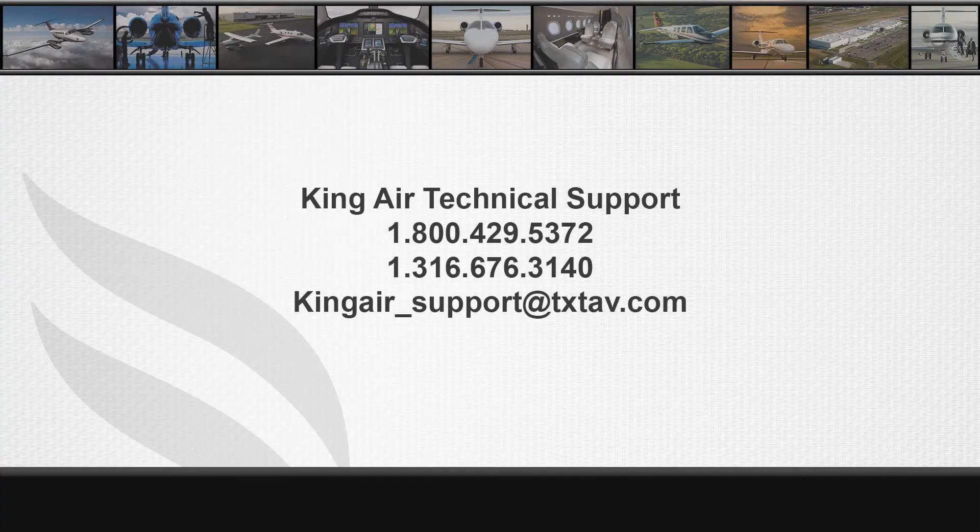Once you have all the information required, you can contact King Air Technical Support. We will collect all the information and get you in contact with our contracts department.